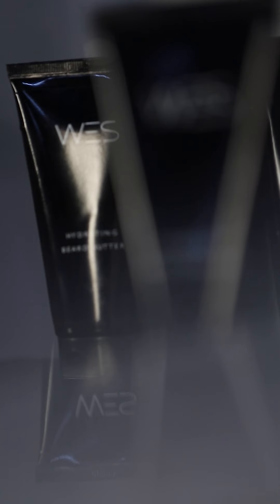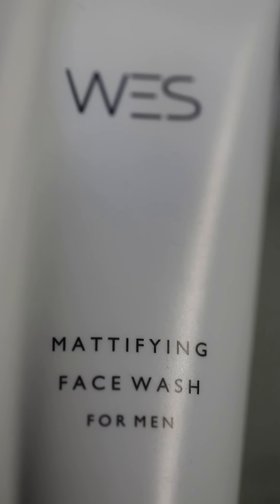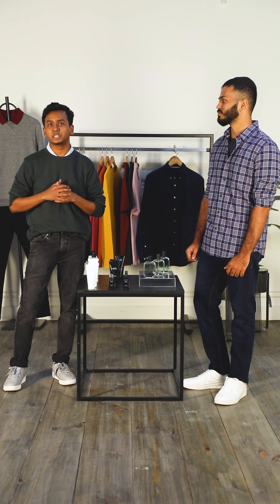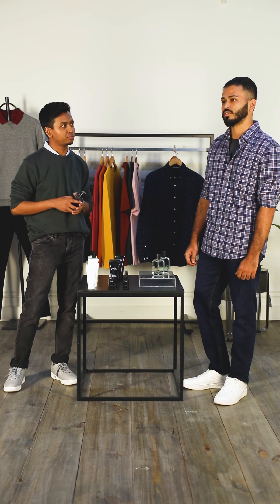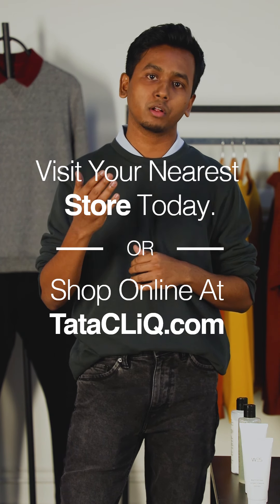Westside has an amazing range of skincare products. Andrew has slightly oily skin, so I would suggest a range of mattifying products and a splash of my favourite West Cool perfume. Since Prashant has a beard, I would suggest beard butter and a splash of Weekend perfume. All these amazing products are available at the Westside store or you can also shop online.